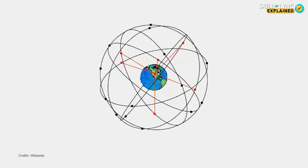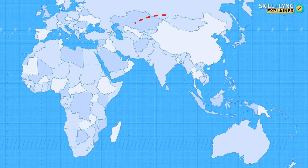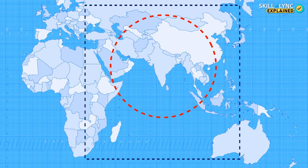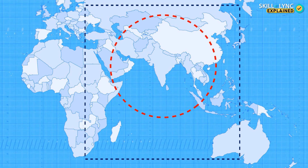GPS uses a network of 31 satellites to cover pretty much every location on Earth, whereas NAVIC uses only seven. But that's only because NAVIC is regional. It is designed to cover India and 1,500 km extending from its borders, and eventually the entire subcontinent, Central Asia, the Middle East, Southeast Asia, and parts of China. This will be the extended service region.